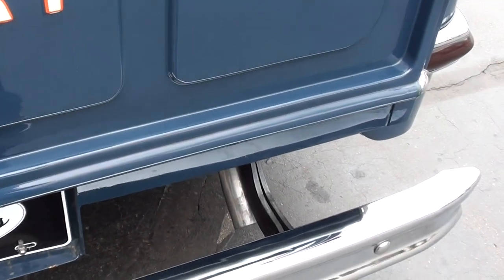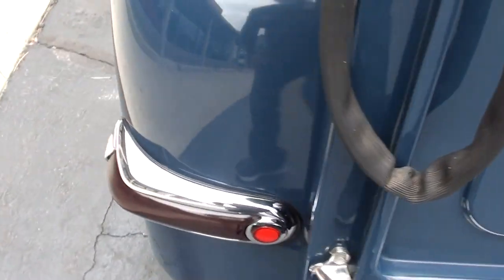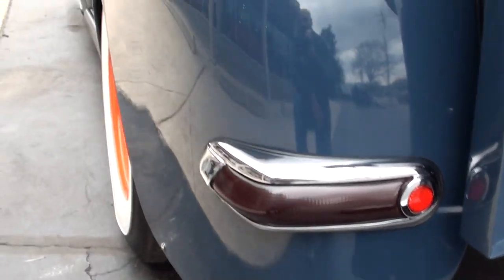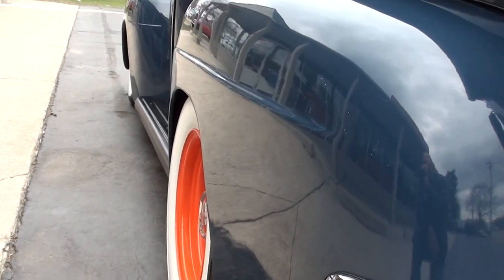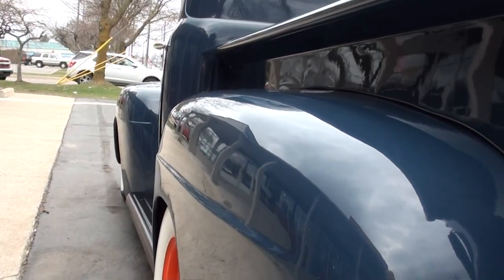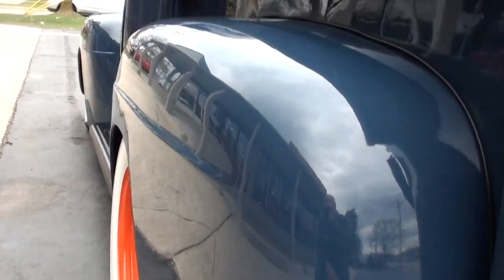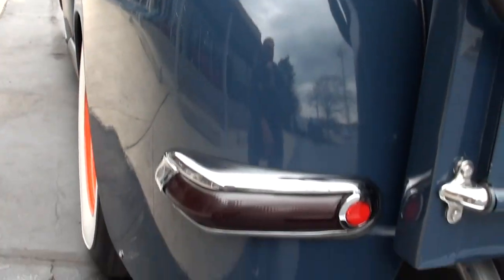I apologize about the light sprinkles — it's spitting a little rain. I believe those are Buick tail lights. Those are Coker classic wide whites — 15-by-6 and 15-by-8 steel wheels with 1952 Mercury hubcaps on them.